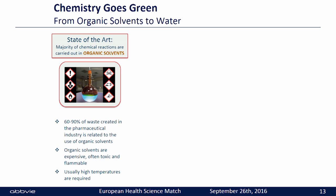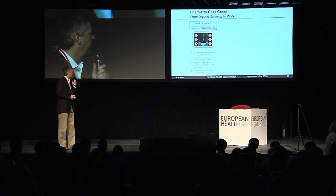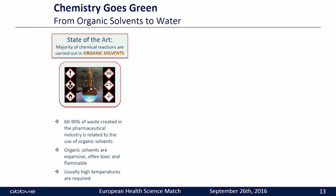In the next three minutes I would like to take you on a journey to green chemistry. The state of the art is that the majority of all chemical reactions are carried out in organic solvents. There are a number of drawbacks to using organic solvents — 60 to 90 percent of the waste created in the pharmaceutical industry is related to their use.